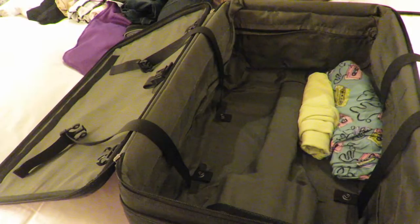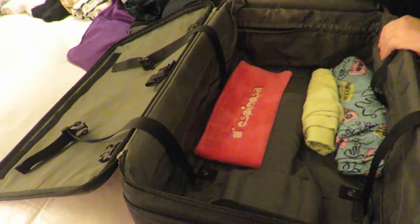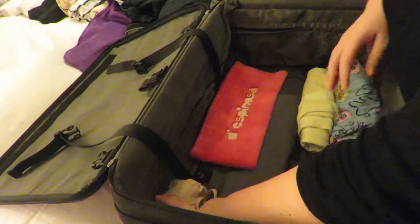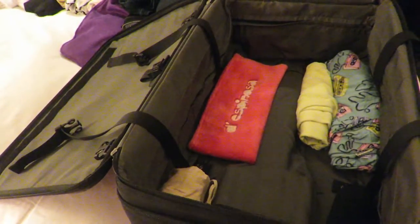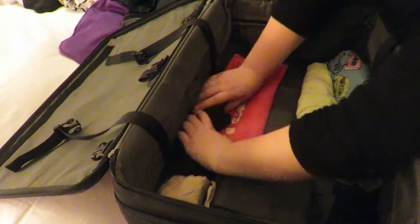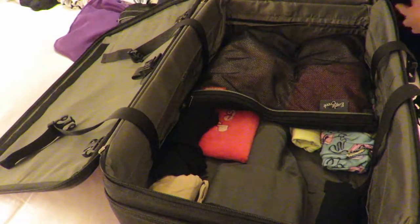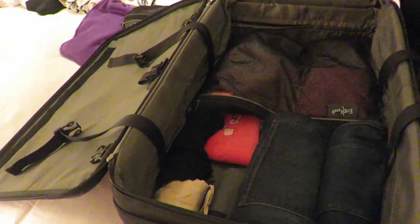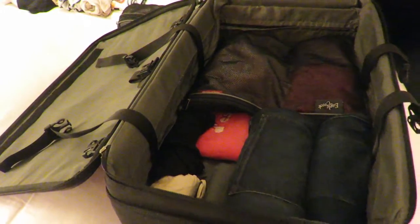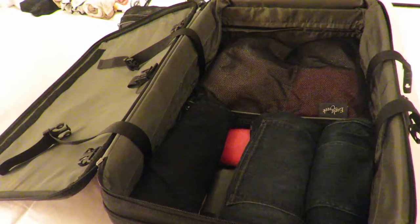Once I got to Las Vegas it was actually even more convenient because I had so much space to show you exactly what I took. I also wanted to share some tips for carrying on your luggage. For this trip I did not check anything — all I took was this suitcase right here, which is a Victorinox carry-on. It is a standard size, an amazing brand — I've had this carry-on for over 10 years, taken it everywhere, it is so sturdy. I also took a backpack, and that's how I went to Las Vegas.